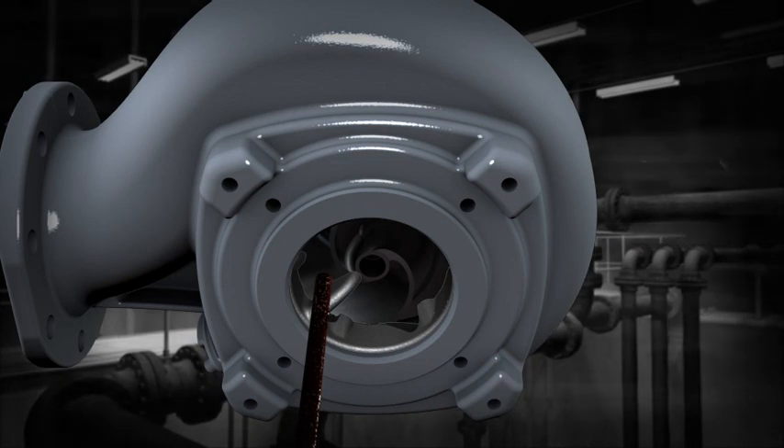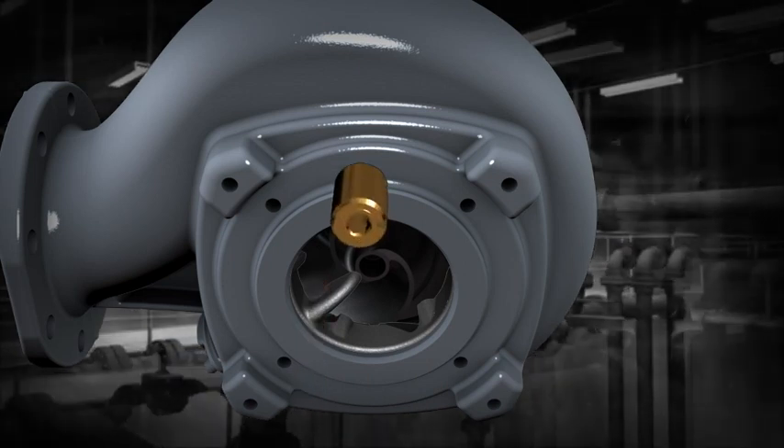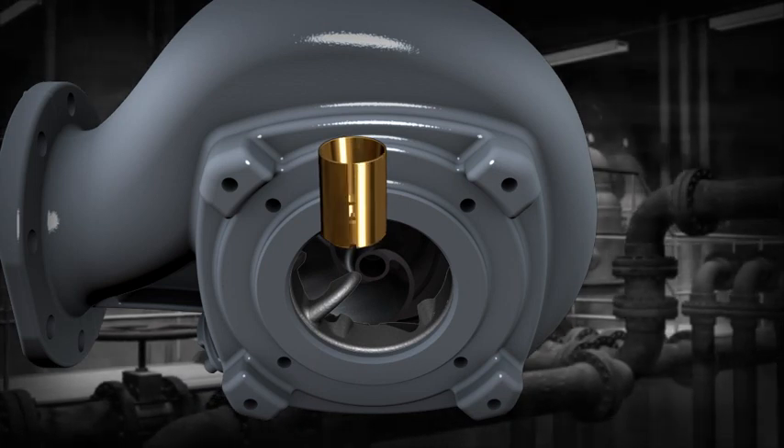If a hard object gets into the pump, it won't damage the drive unit, because the impeller fastener also functions as a friction clutch.